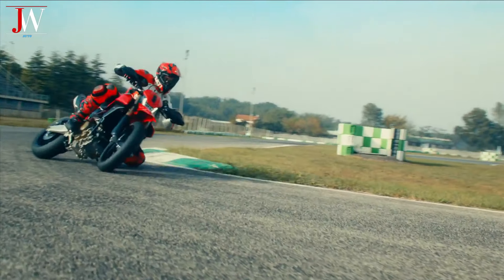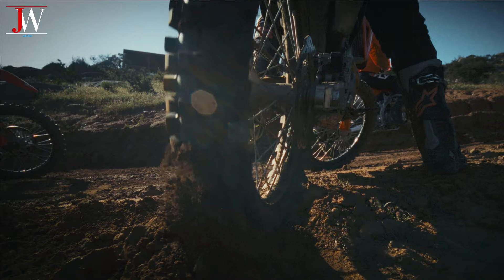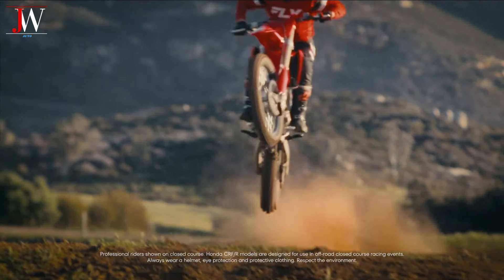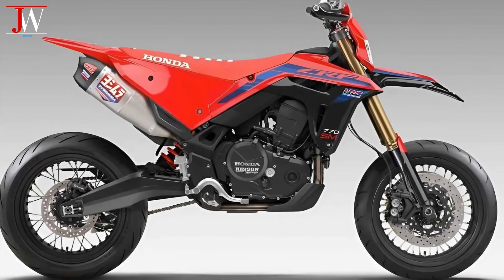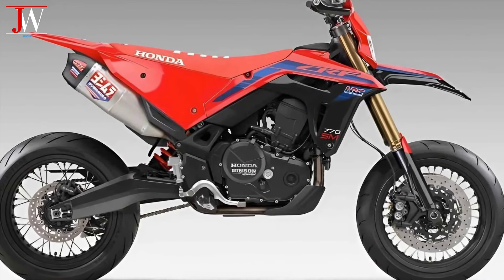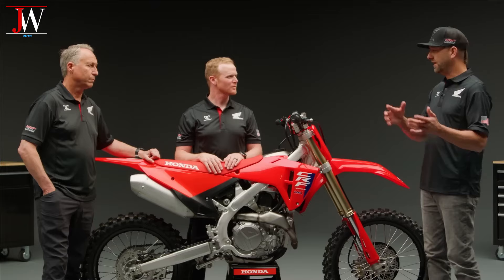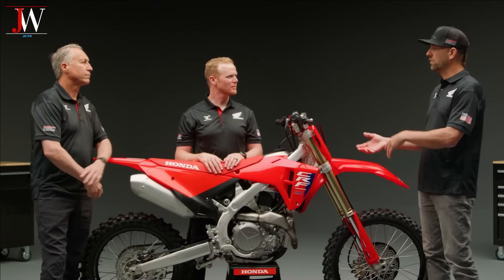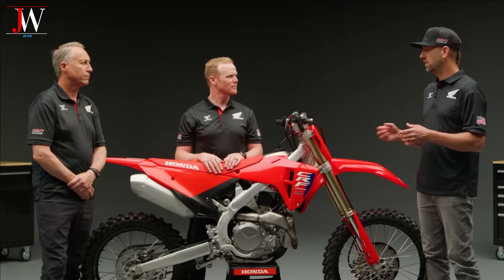To compete with the Ducati Hypermotard, otherwise known as the Ducati Supermoto, the Honda CRF 770SM concept has surfaced. The Honda CRF 770SM is a Supermoto concept that combines aggressive design elements with advanced technology and high performance. With a 770cc engine, adjustable suspension, and a reliable brake system, the bike is designed to provide a great riding experience both on the racetrack and the road.